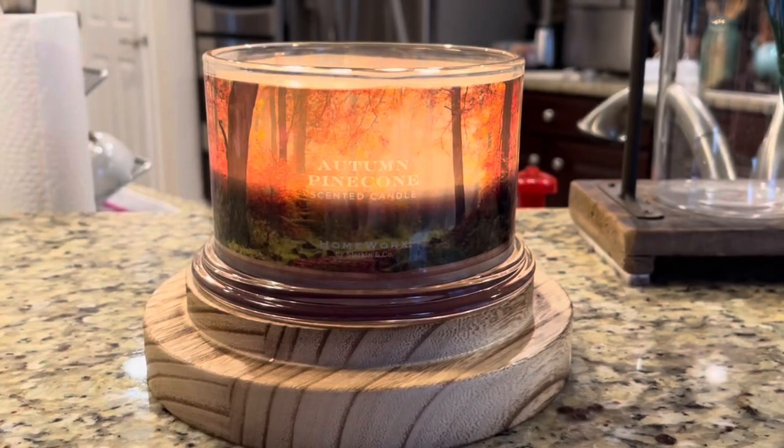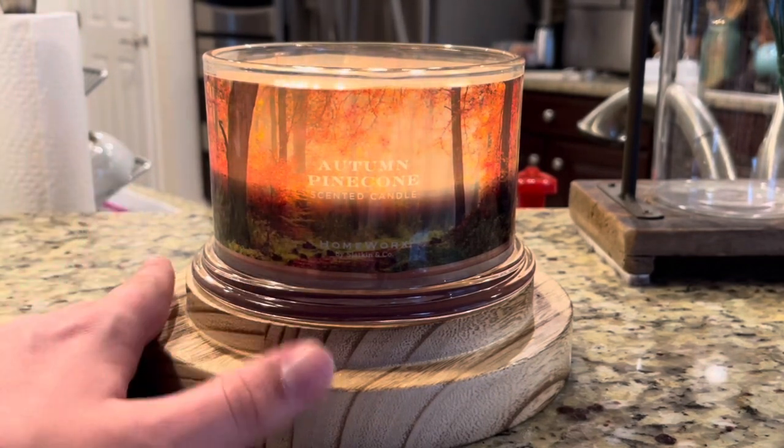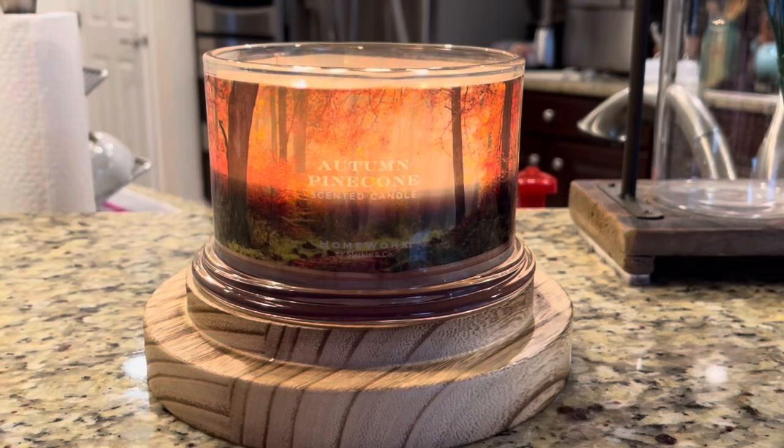Now let's talk about how this one has been doing quality-wise. I've had it lit for about five hours and I'm about to blow it out. I have not had as bad a leaning wick problem with this one as I had with some of my other Homeworx ones — they have been really bad with the leaning wicks. This one is not terrible. The wicks are a little high, but I'm actually not getting any soot from this one, which is a good thing. The wicks are doing really well and it's a nice even burn.